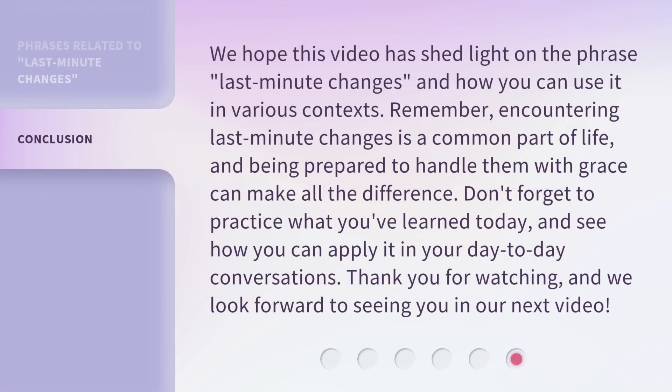We hope this video has shed light on the phrase "last-minute changes" and how you can use it in various contexts. Remember, encountering last-minute changes is a common part of life, and being prepared to handle them with grace can make all the difference. Don't forget to practice what you've learned today and see how you can apply it in your day-to-day conversations. Thank you for watching, and we look forward to seeing you in our next video.